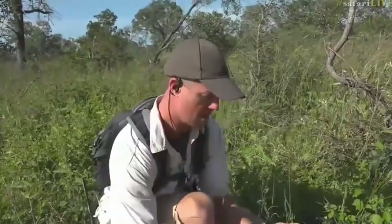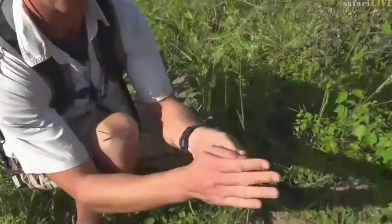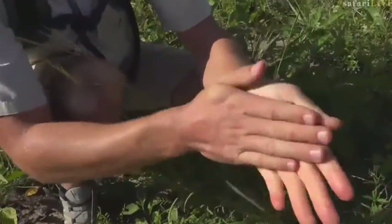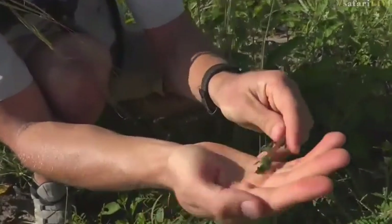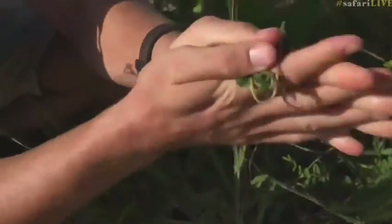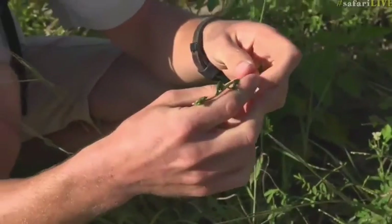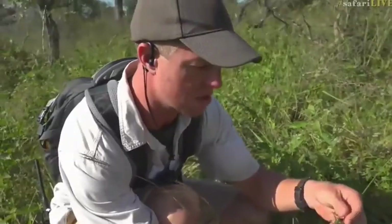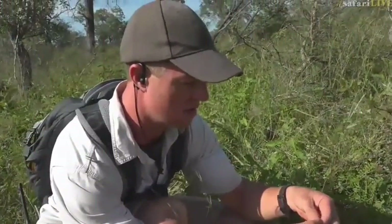Wet hands — we're going to rub the devil thorn plant now. Look at that, it's slippery! Feels just like hand soap. And I believe it even has antiseptic or disinfecting properties. So I've just used some devil thorn hand sanitizer. If you need to clean your hands in the bush, you can use the devil thorn — how cool is that?